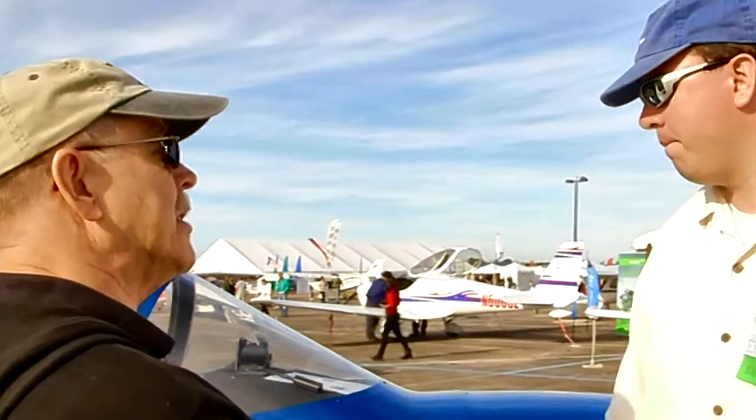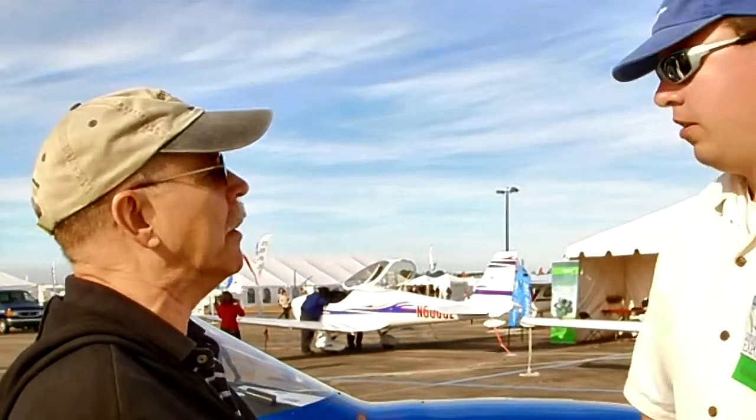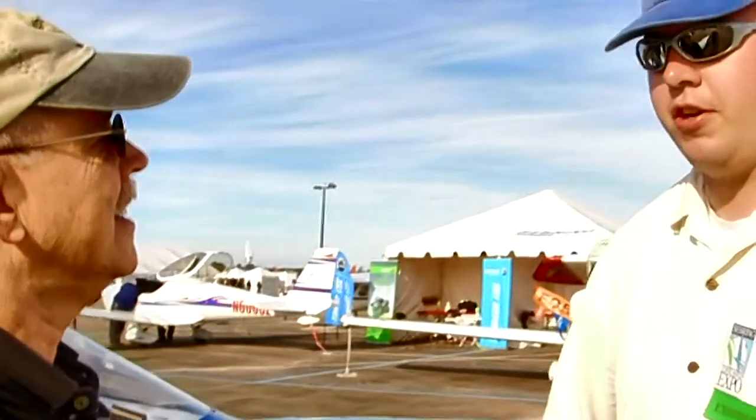This is the BD-17. Originally this was brought out as the BD-17 Nugget. It was started in the early 2000s and we had several of them up flying. People liked them, liked the single-seat aircraft and all the controls on them — very fun to fly. And then we entered into the LSA market.